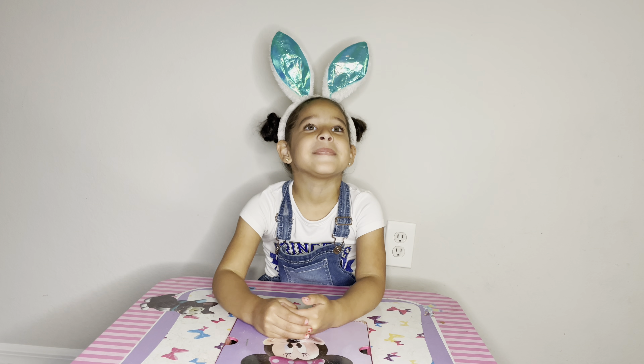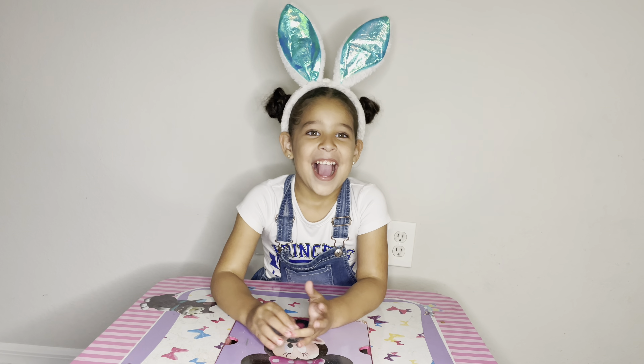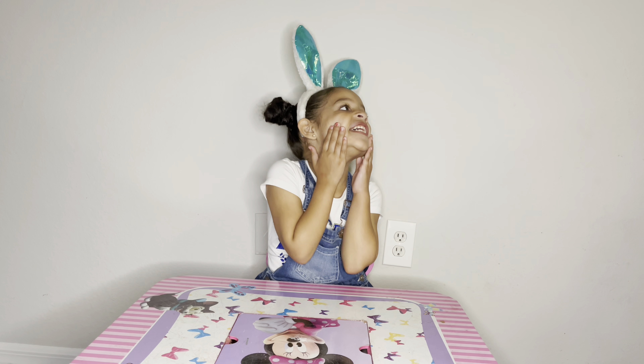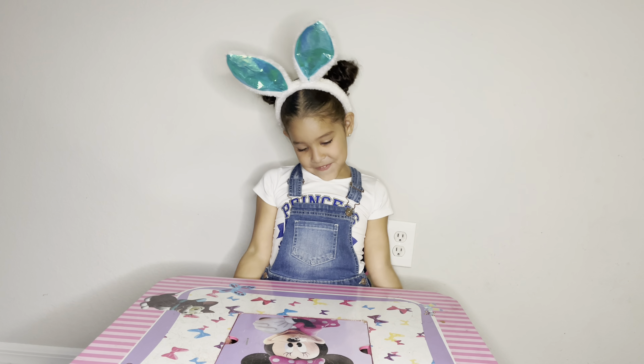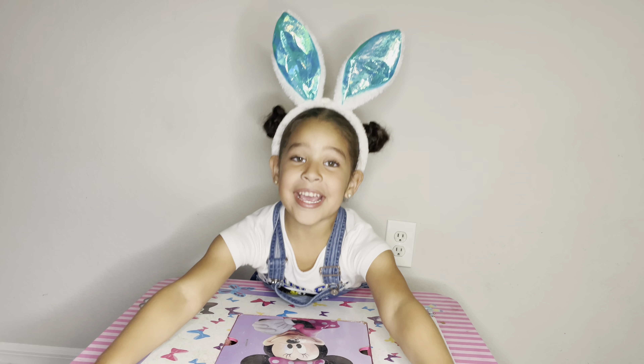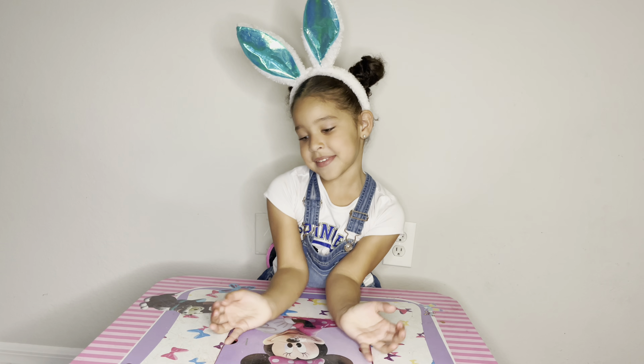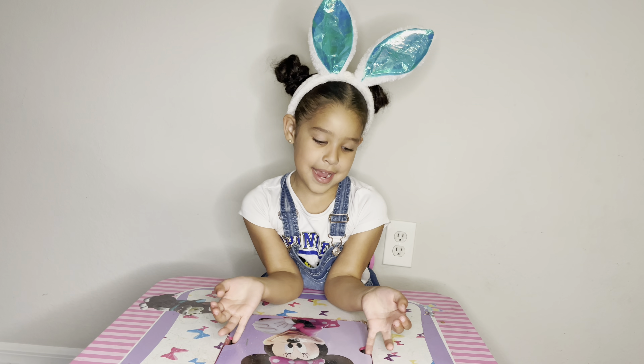I'm gonna go get her surprise. This is Samara - you can talk. Hi guys, Tracy can get my present. So I'm gonna open it up. Tracy went to her room and she gives me a surprise.